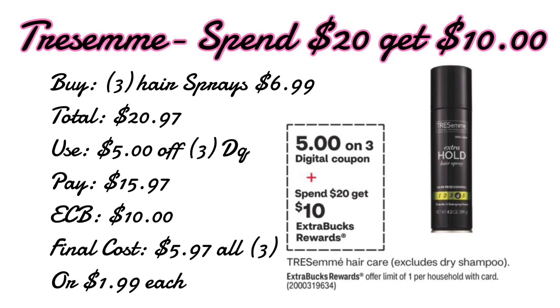Remember you can add a hair care CRT with this. For example, if you have a $3 off $10 hair care CRT, or if you want to combine the Tresemmé with the L'Oréal L'Vive and add a $5 off $25 hair care CRT, you could definitely do that.